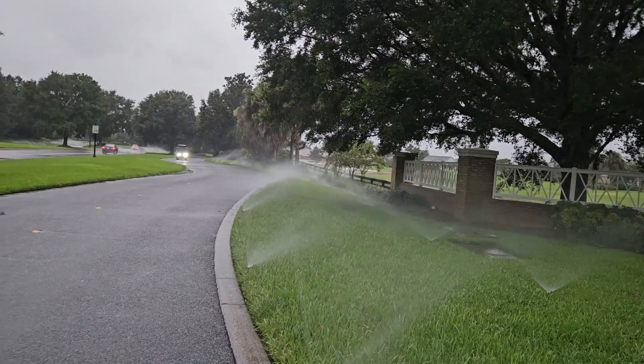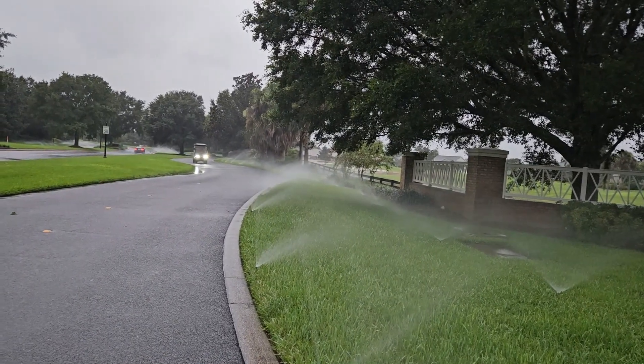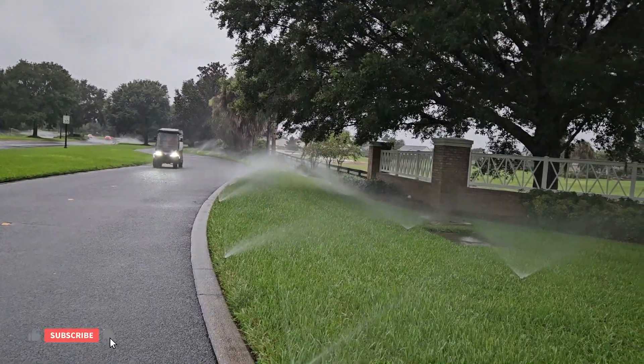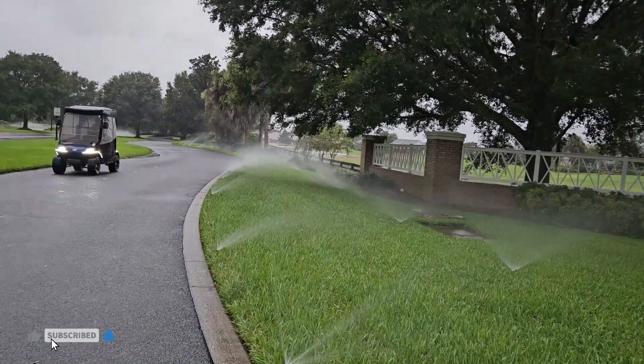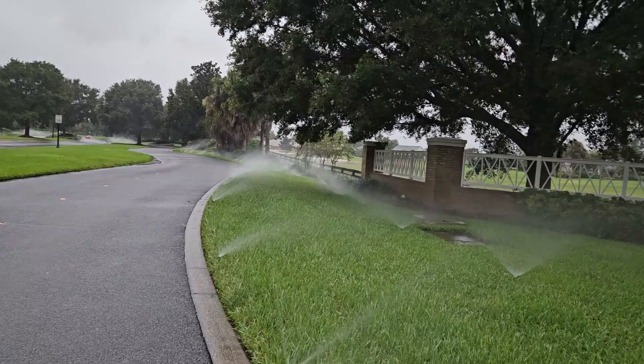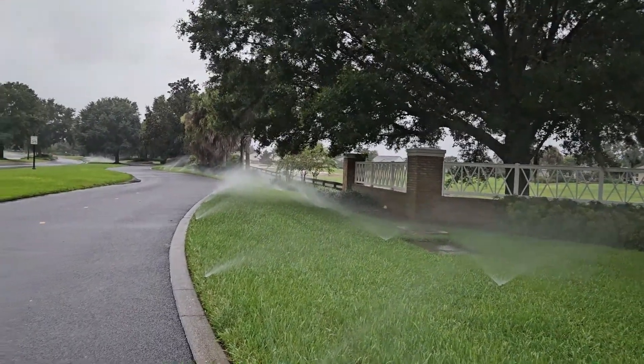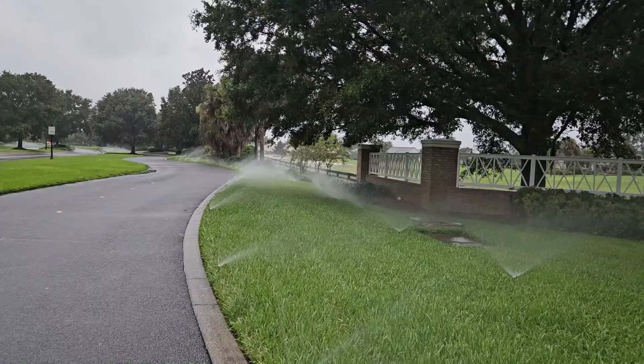Here in the Villages, Florida during Tropical Storm Debbie, they are still watering the common grass areas along the golf cart paths. This is another way they manage the water levels in those retention ponds.